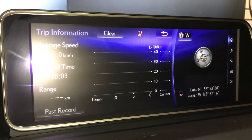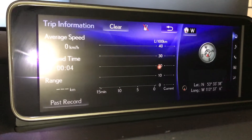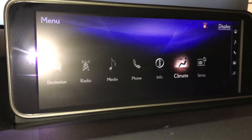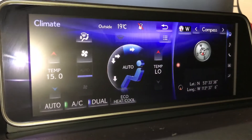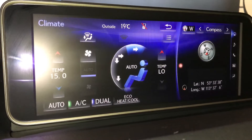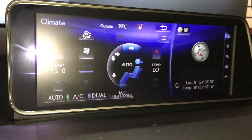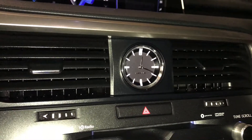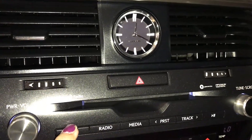It comes with trip information. You have dual climate control — you're going to find your AC button there, along with your eco, heat, and cool settings. Down below you're going to have your analog clock, along with your air vents, audio, and CD player.